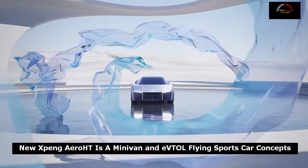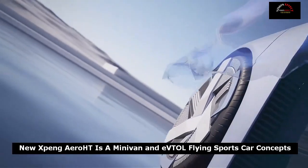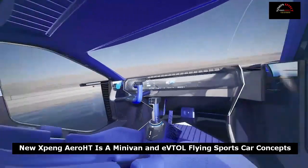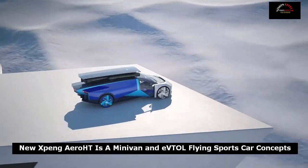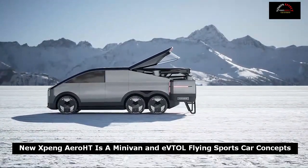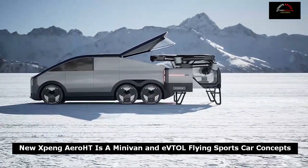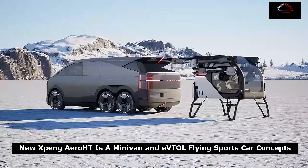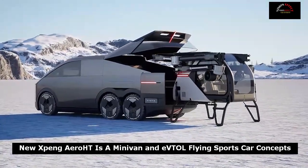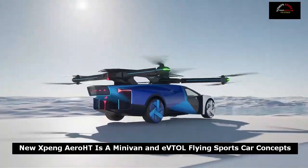Xpeng has revealed a flying car that actually looks like a car. The future of electric vertical takeoff and landing, EVTOL, vehicles holds a lot of Jetsons-like promise, but so far not many companies have introduced a flying car that actually looks like a car. But Xpeng Aero HT has unveiled a pair of concepts that look like they're taken straight from the pages of a sci-fi comic, adding a futuristic touch to the EVTOL environment.